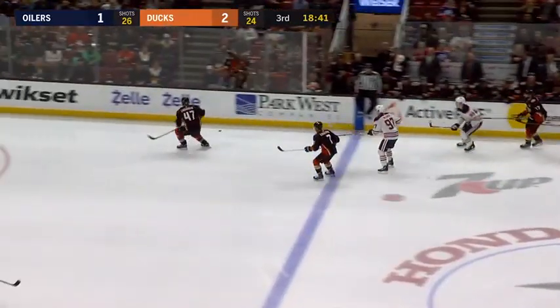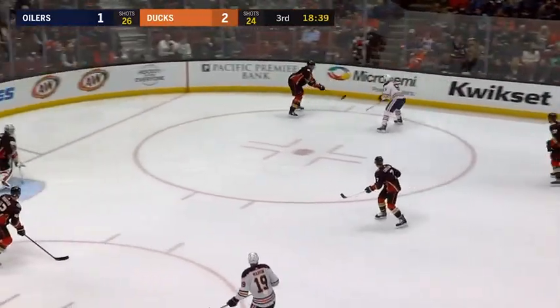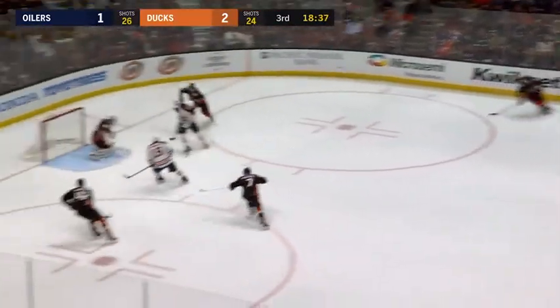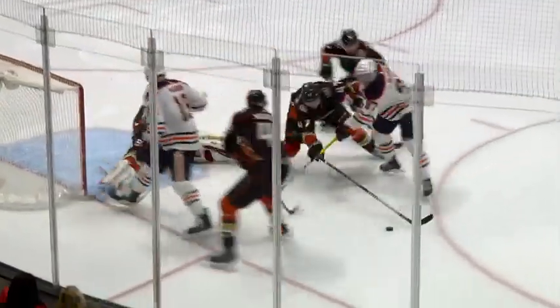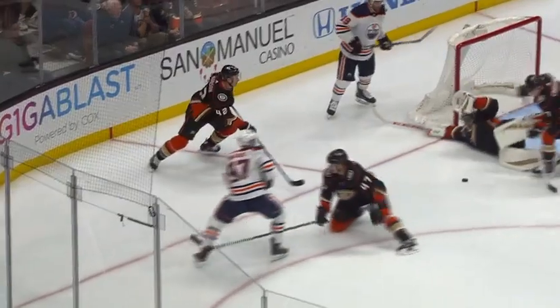Russell on the backhand gets it into the Anaheim zone. Lindholm is there, loses the boards, didn't get it by Poolyard, put it right back in front — oh, a yawning net for McDavid! And sprawling to his right, Gibson able to seal it off. Good defense by the Ducks — otherwise McDavid just hoists that into the cage.